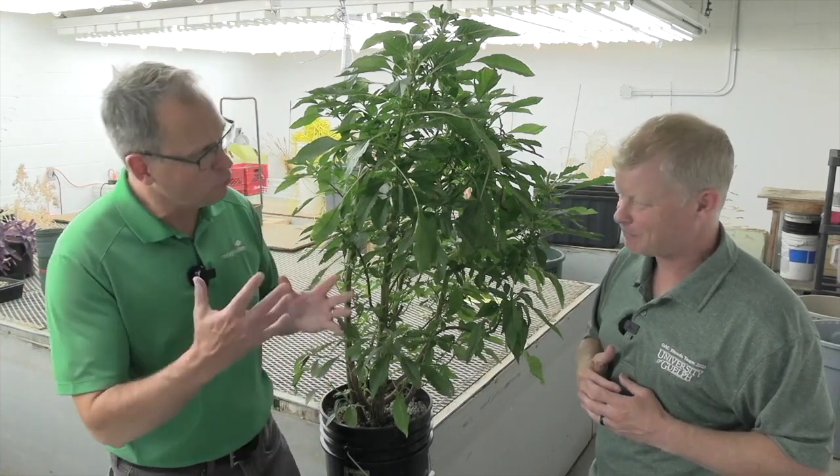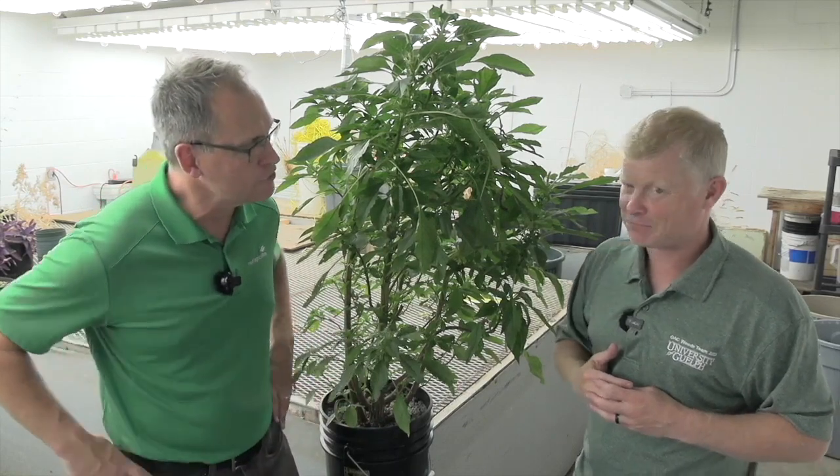Well Mike, not the happiest story to report, but some great insights. Thanks for sharing. Always great to have you on Real Agriculture. Thanks for having me.